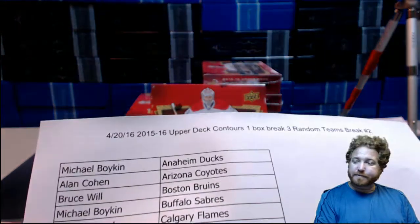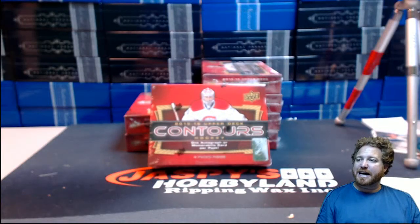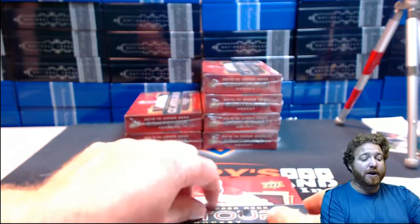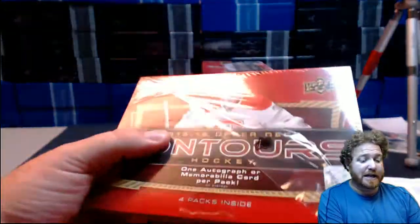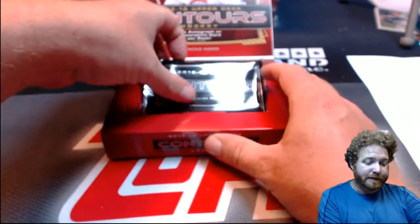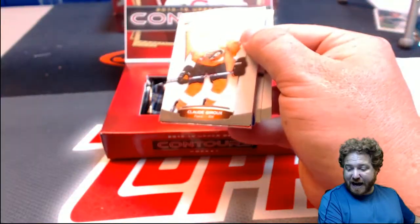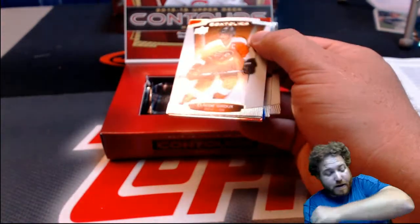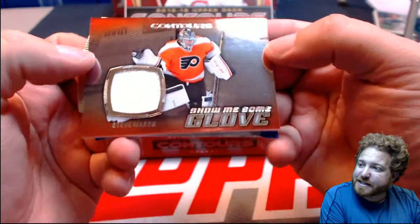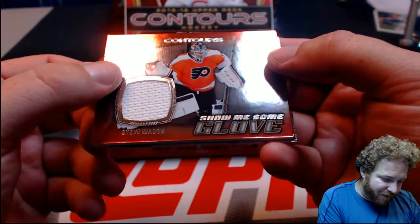Here we go — here are your teams. This is break number two, thanks to everybody who got in on it. We've been finding two hits per pack and having a lot of fun with it. Claude Giroux, Adam Henrique, and Steve Mason — Steve Mason for the Flyers. Rick Gill with the Philadelphia Flyers and Steve Mason. Show me some glove! Steve Mason and the Flyers looking good.